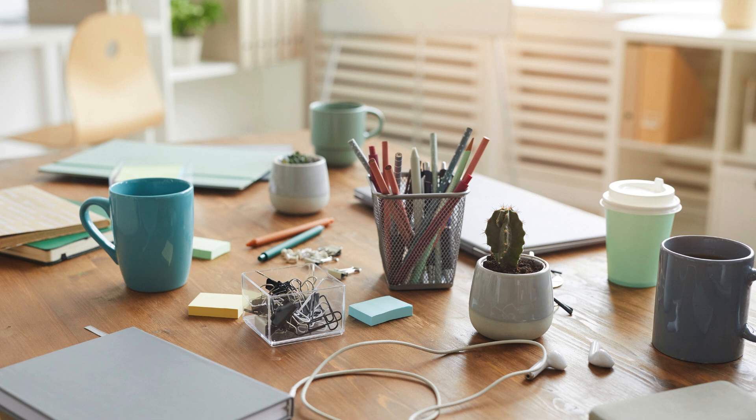Hey everyone, is your workspace cluttered and affecting your productivity? Today, I'm sharing simple steps to declutter your space and boost your efficiency.